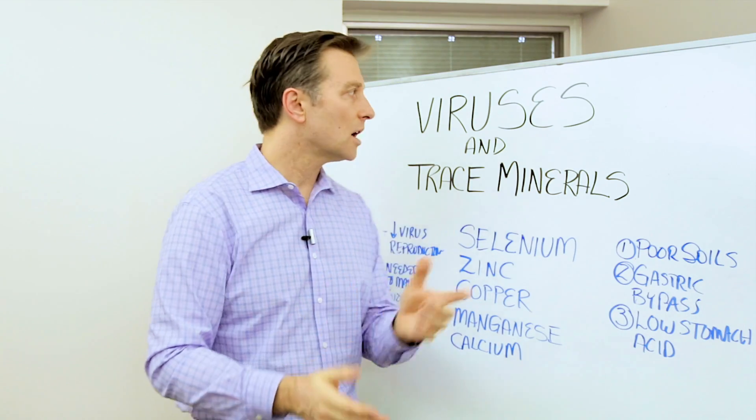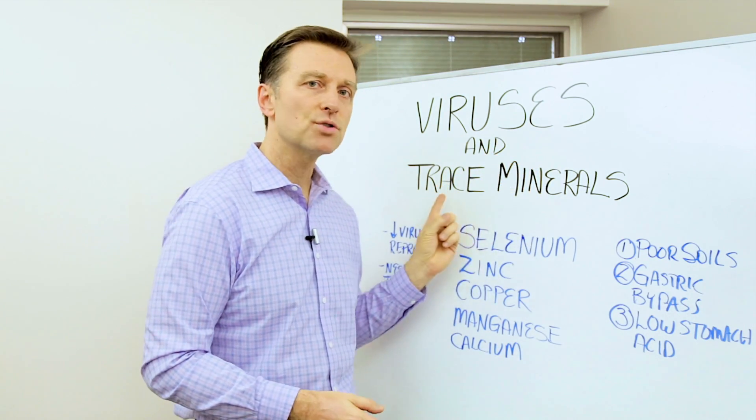Hi guys, Dr. Berg here. In this video, we're going to talk about viruses in relationship to trace minerals.